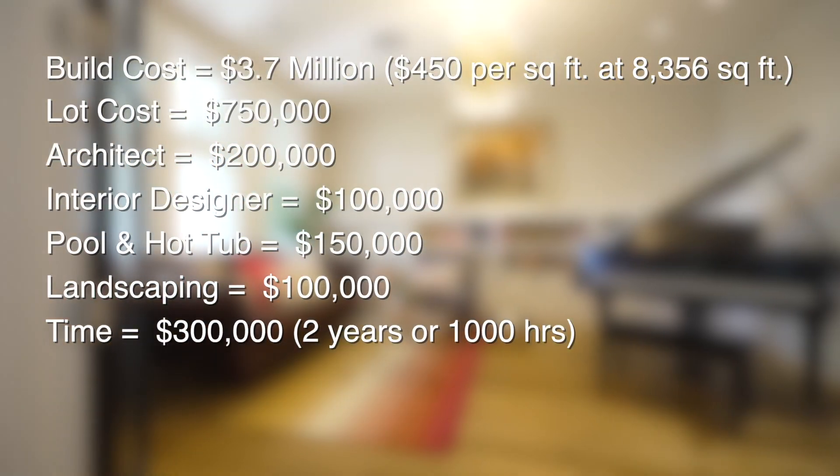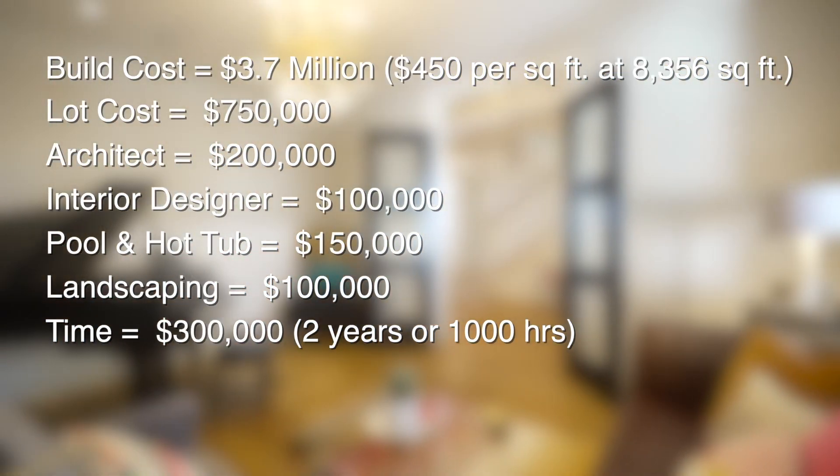And let's not forget the time it takes to bring something like this to life. A project like this will take two years to build. Let's say you spend 10 hours every single week making decisions on this project — multiply those 10 hours over the span of two years, that's over 1,000 hours of your time. Billed at $300 an hour, that means you're spending over $300,000 just in your time on this project.